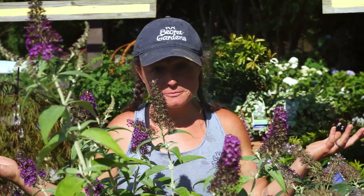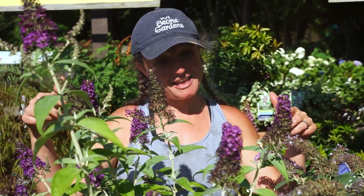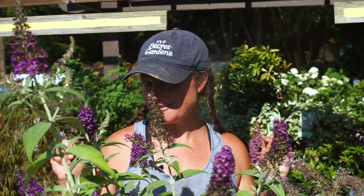Hey y'all, it's Jamie with JVI Secret Gardens. One of the questions we get asked most often is: how do I attract butterflies to my yard? Everybody wants to attract butterflies — they're pretty, they're fun to look at, so why wouldn't you want to attract them to your yard naturally? Today I'm going to talk to you about a few plants that you can plant in your yard to attract our winged friends.